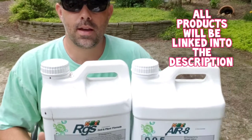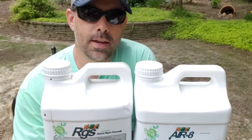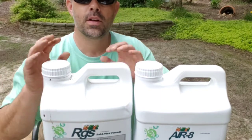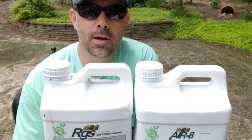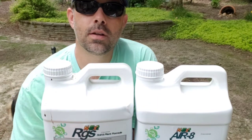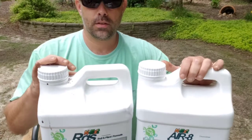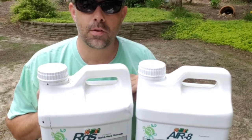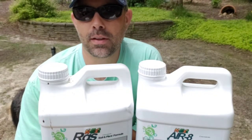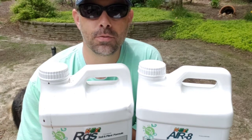We have some Air8 and some RGS here. Air8 is a liquid aeration product — it goes down into the soil and helps open it up, creating microfissures to increase air and water penetration. The RGS is a root growth stimulant that has sea kelp and humic acid in it. It breaks bonds in the soil, and the space created by Air8 encourages more root growth to fill in those open voids. I'm on a bi-weekly regimen of RGS and plan to apply Air8 about monthly, or every three weeks depending on soil moisture.